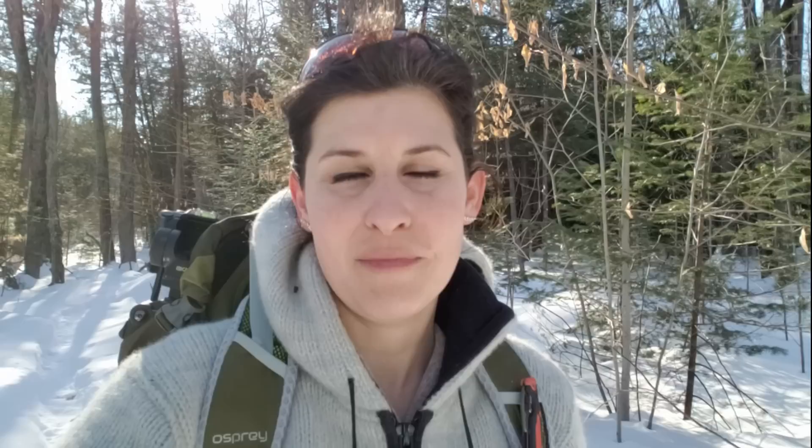Thanks so much for tuning in today for our scouting adventure. We're just on the cusp of spring — get on out, enjoy the woods, and learn to identify some trees in the winter so that you can maximize your foraging for the spring, summer, and fall. Hope you have a great week. Take care.